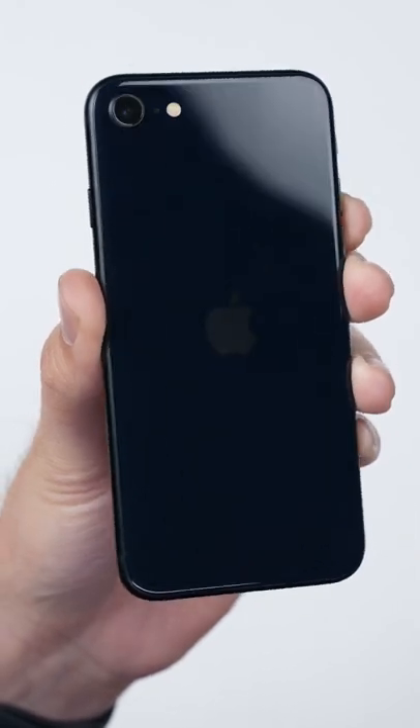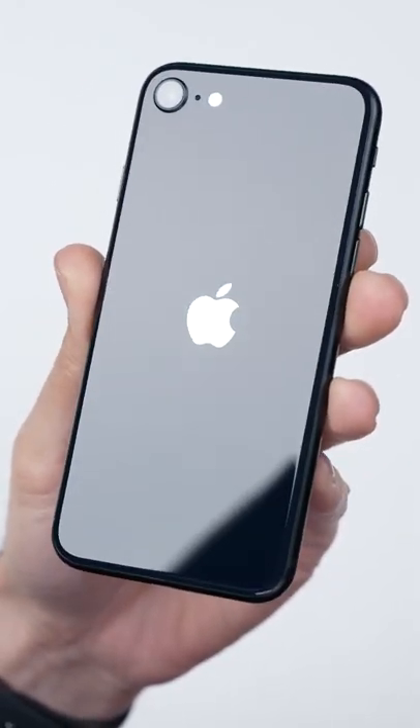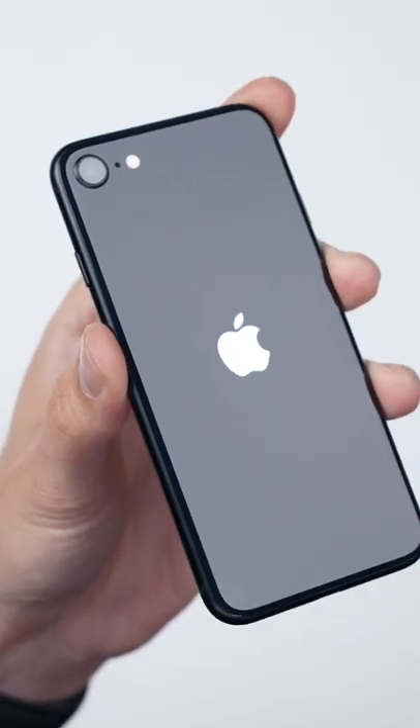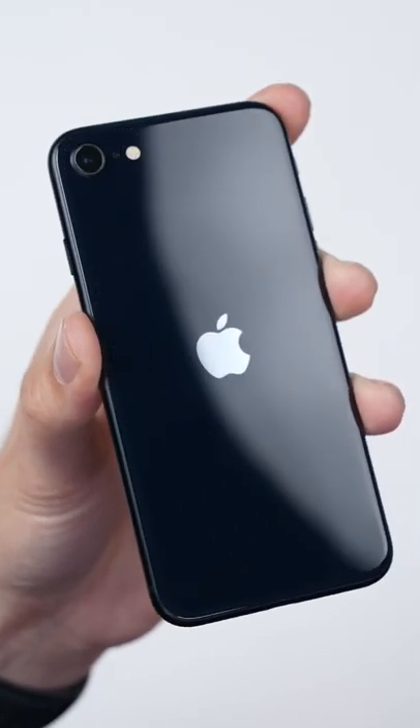And finally, this third gen should be even tougher, with it using the same stronger glass as found on the back of the iPhone 13, which will probably help save a lot of people money on repairs.